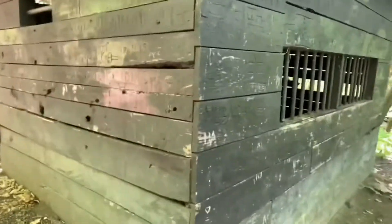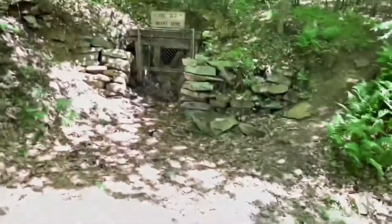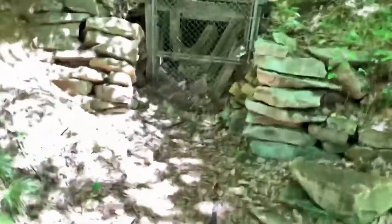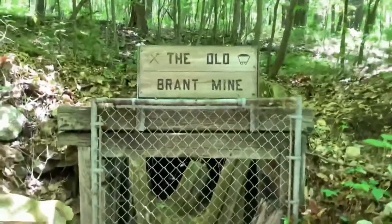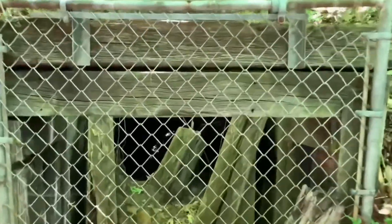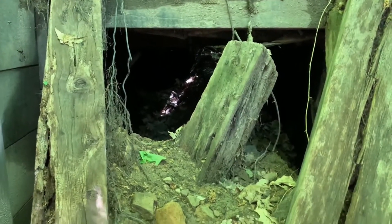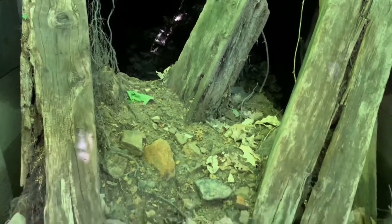People have been vandalizing it — they've been engraving their names into it. Here is what's left in the mine. Literally nothing. It's all caved in.